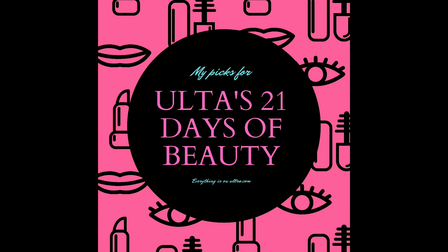Hey everybody! I'm here today to talk to you about the Ulta 21 Days of Beauty event, and I'm going to give you my picks for the first week. Here we go.